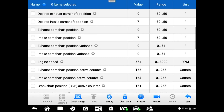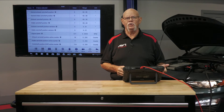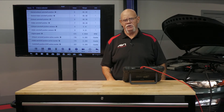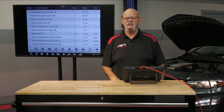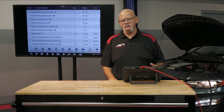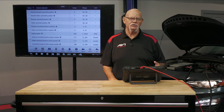From a performance standpoint, here's how we want it to work: as you're accelerating, to build more cylinder pressure and torque, you will advance the intake and retard the exhaust. That's the scheme that gets you the most power — taking advantage of variable cam timing. The most important PID is whether the cam timing mechanisms, the phasers — whether they're electrically or hydraulically oil controlled — did they work?